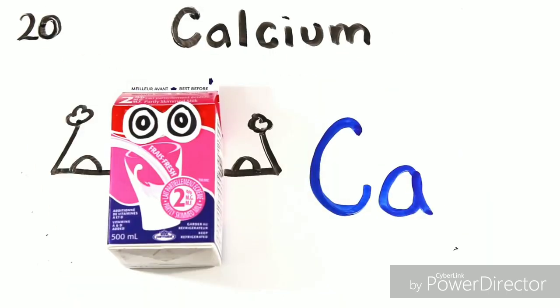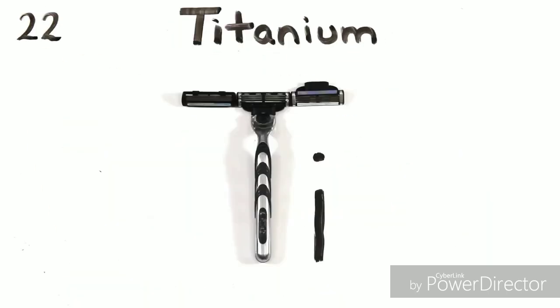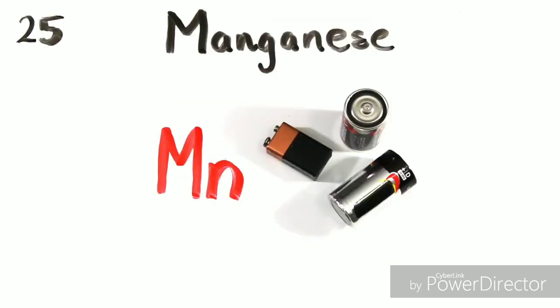Potassium and calcium so you'll grow strong. Scandium, titanium, vanadium, and chromium, and manganese.